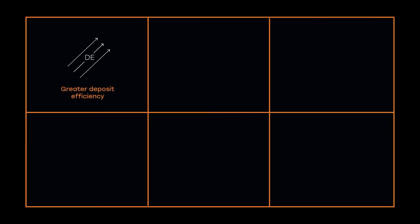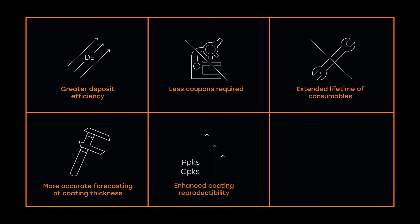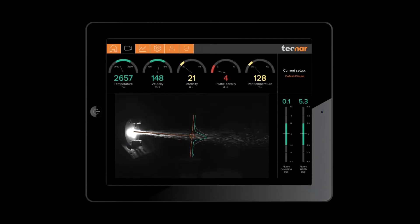The Acura Spray 4.0 significantly improves productivity. It gives you more control over deposit efficiency, minimizes the number of test coupons, and allows you to replace spray hardware on a need basis only. It uses a modern, web-based user interface and features full SQL query capabilities.